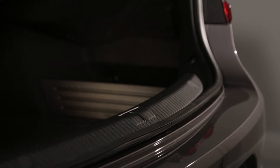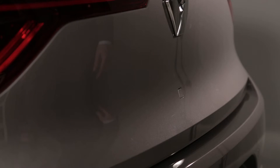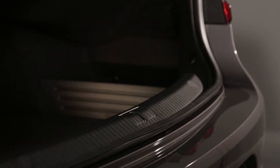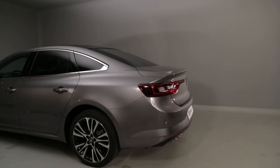Depending on the version, the luggage compartment lid can be opened remotely with the Renault card, with the button on the luggage compartment lid, or the hands-free feature can be used. This feature means that you can open the luggage compartment lid when you have your hands full.